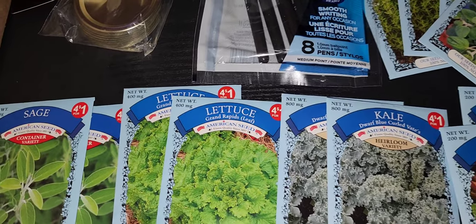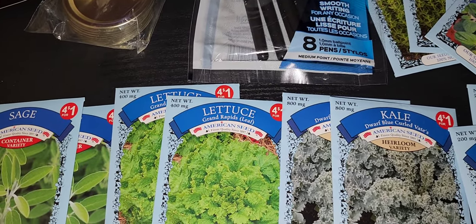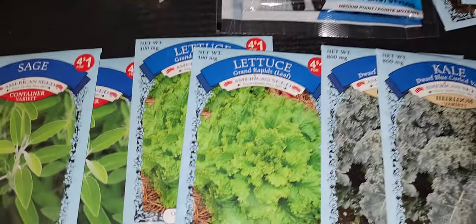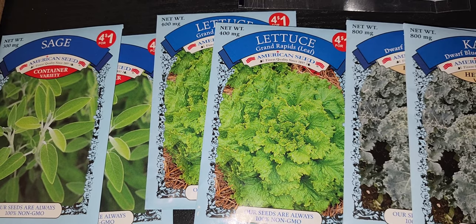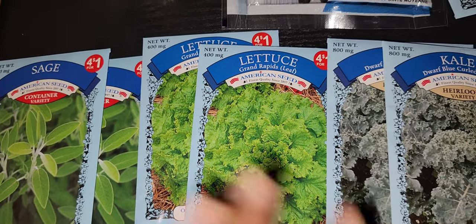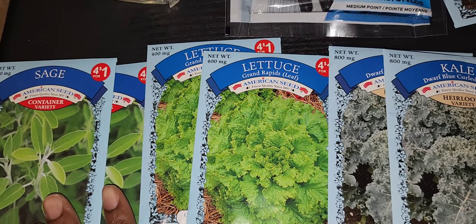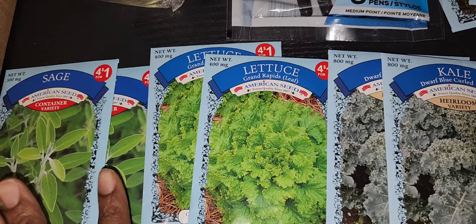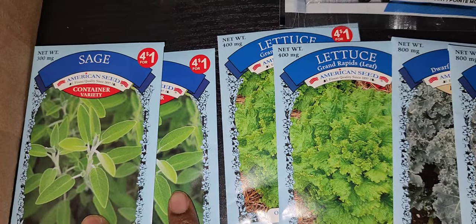Hey fam, welcome back! I just came from the Dollar 25 Tree and guess what they have out — seeds! I think they always have seeds out but I guess it depends on where you go. The availability varies. They are still four for one dollar, so I did pick up some seeds just to have in my stockpile because you just never know. So I have two of the sages.